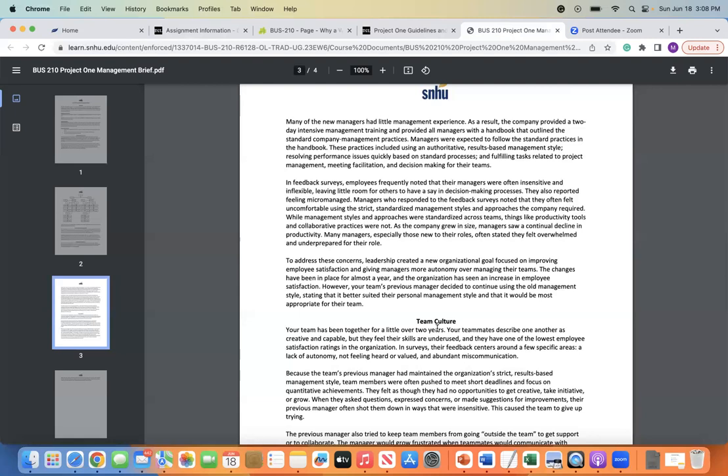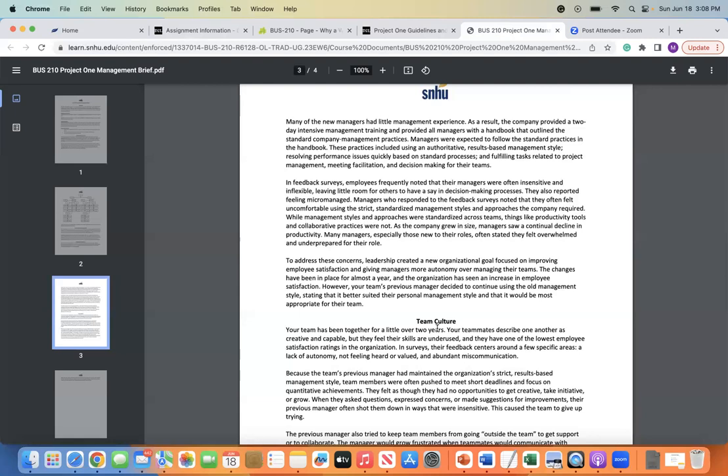As the company grew in size, managers saw a continual decline in productivity. Many managers, especially those new to their roles, stated they felt overwhelmed and underprepared. To address these concerns, leadership created a new organizational goal focused on improving employee satisfaction and giving managers more autonomy over managing their teams. The changes have been in place for almost a year, and the organization has seen an increase in employee satisfaction. However, your team's previous manager decided to continue to use old management styles, stating it was better suited to their personal style. As the new manager, consider what you would recommend as the new way to manage this particular team.